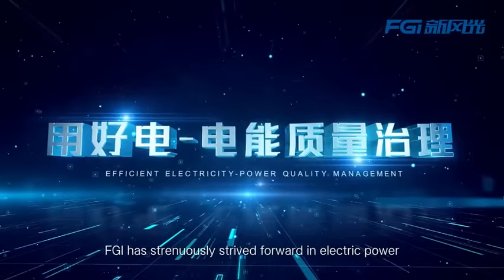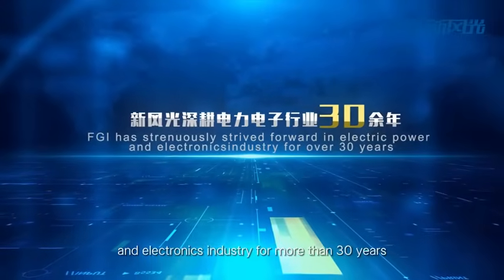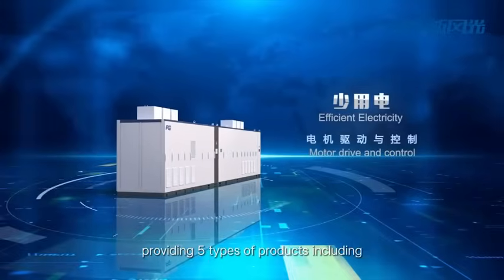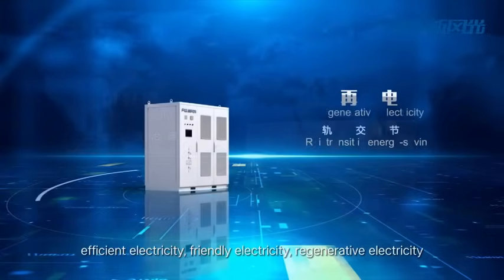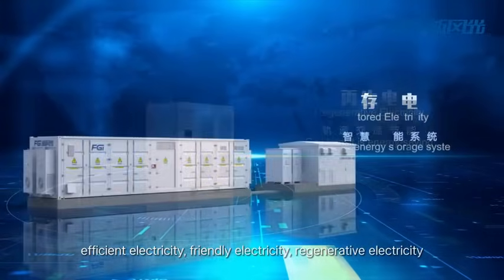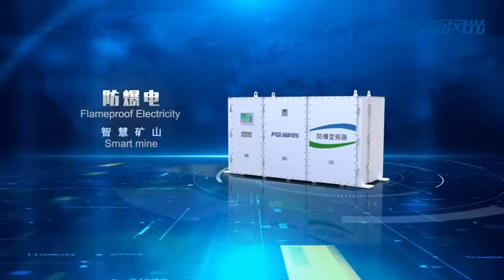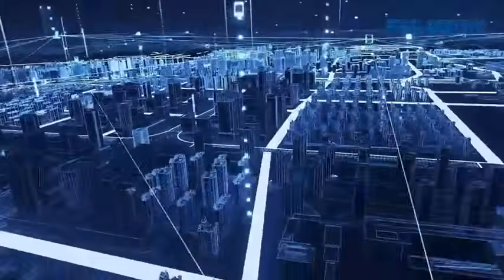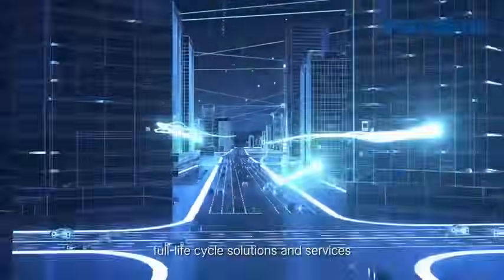FGI has generously strived forward in electric power and the electronics industry for more than 30 years, providing five types of products including efficient electricity, friendly electricity, regenerative electricity, stored electricity, and flame-proof electricity. For customers in power industry and infrastructure, we provide full value chain and full lifecycle solutions and services.